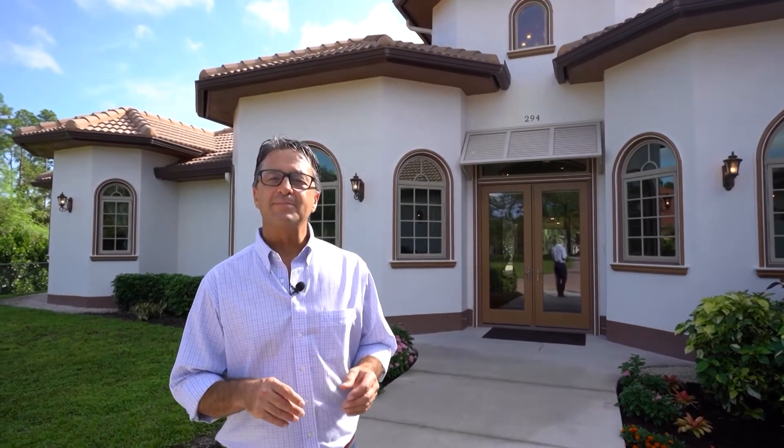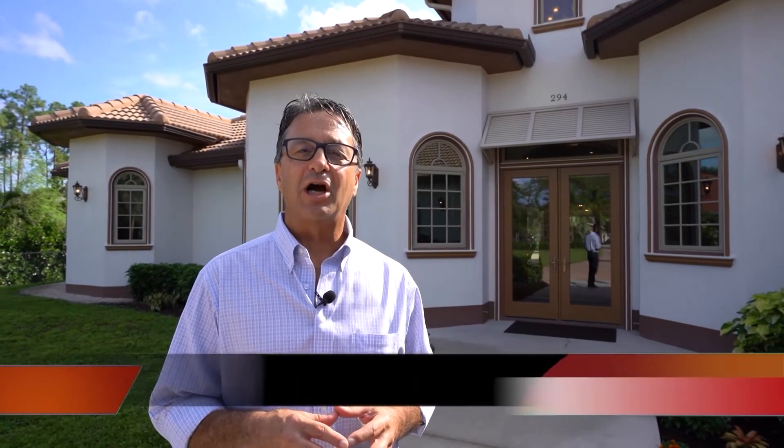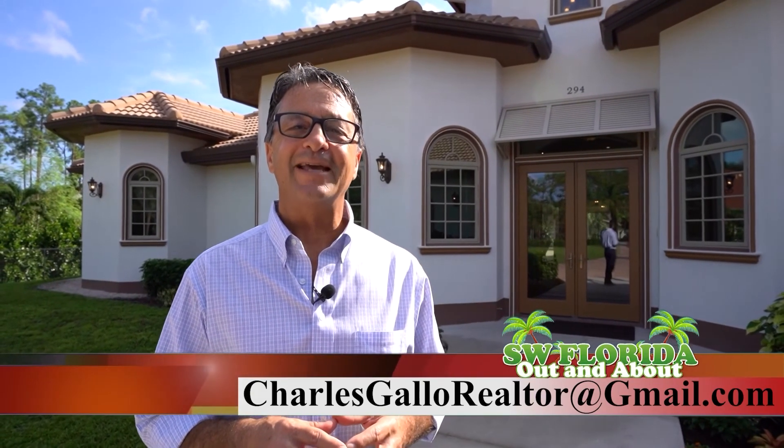If you'd like to take a personal tour of this incredible home, just reach out to me. My name is Charles Gallo, MVP Realty. I'm at 239-450-4879, or my email is charlesgallorealtor at gmail.com. Thank you.